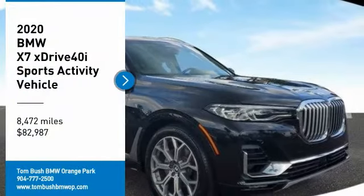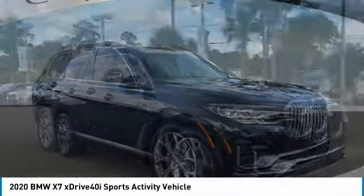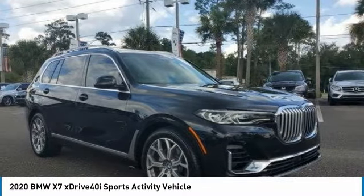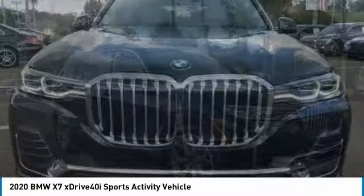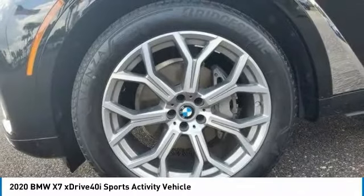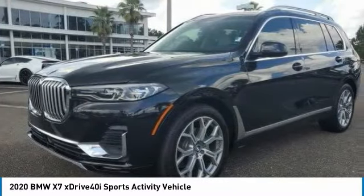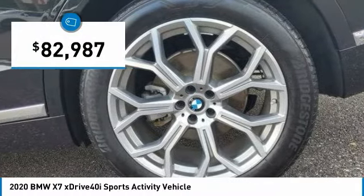Stop by and take a look at the 2020 BMW X7. The BMW X7 is sure to impress those looking for a full-size BMW SUV. Third-row seating, coupled with the latest technology and upscale interior features, make this a must-see for anyone looking for a luxury SUV vehicle, priced below $85,000.